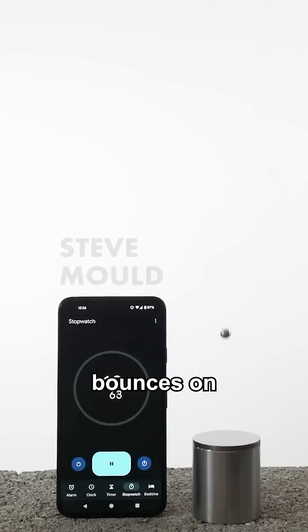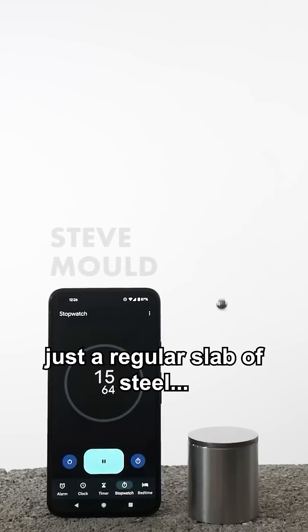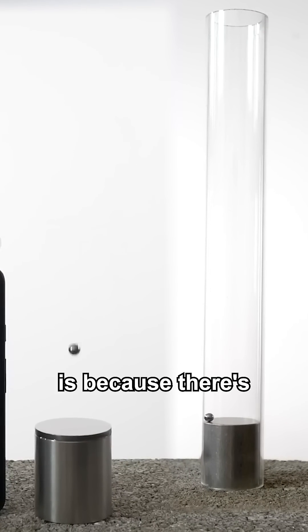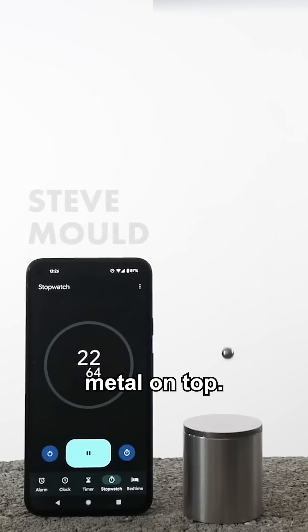Compare that to how long a ball bearing bounces on just a regular slab of steel. The reason the one on the left bounces for so much longer is because there's a thin layer of amorphous metal on top.